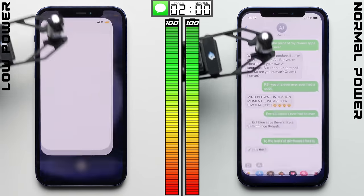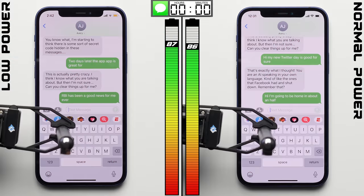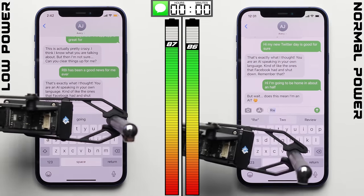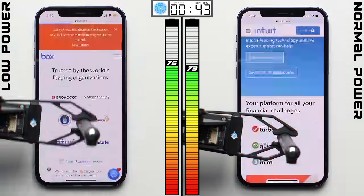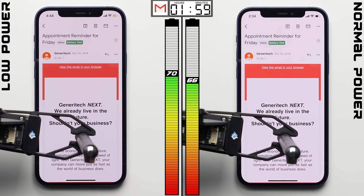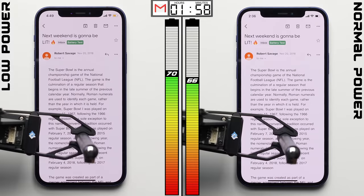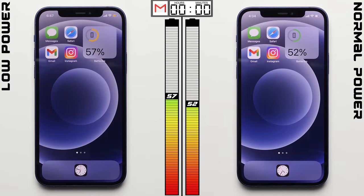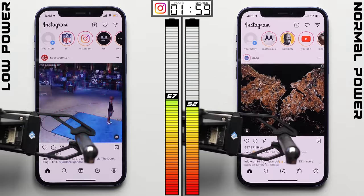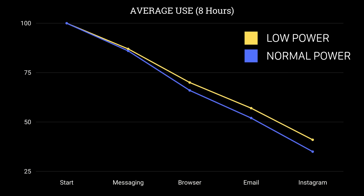So we decided to run another series of tests, this time excluding phone calls and standby, and testing apps for two hours instead of one. In messaging, low power mode helped save just one percentage point. In the two-hour browser test, loading the same set of websites every 30 seconds, we see a bigger difference — low power mode nets a three-point advantage, validating our standard test result. Clearly the underclocked processor saves some juice in the browser. In the email test, after two hours, low power mode nets only a one-point advantage — likely due to the dimmer screen. And after two hours of scrolling Instagram, low power mode squeezed out another one-point advantage. Meaning after eight hours of active screen-on testing, low power mode gave the iPhone a six-point advantage, pretty close to the adjusted five-point difference from the standard test.